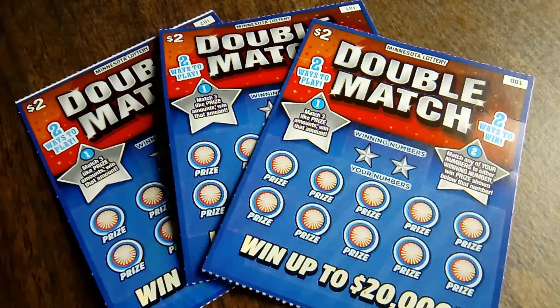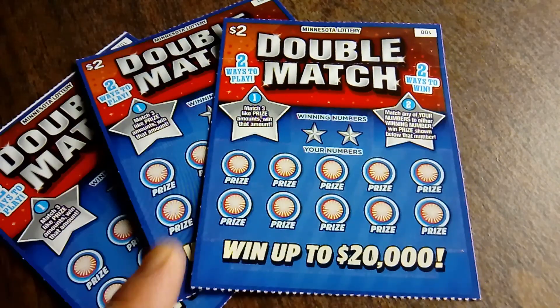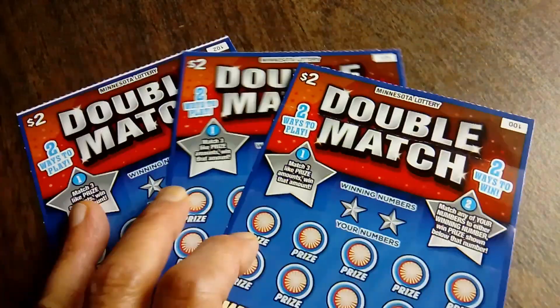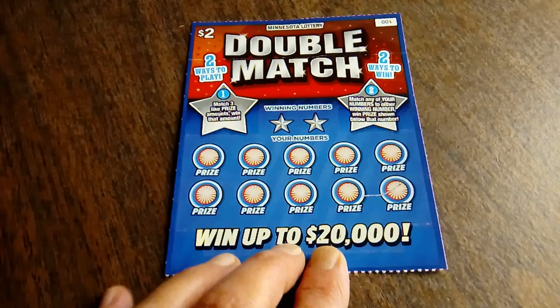Hello everyone. It's the Minnesota Cash Kitten back with you today with three more of my other favorite tickets. These are the $2 Minnesota Lottery Double Match. There are two ways to win and two ways to play. All you need to do is match your number to the winning numbers to win the prize shown, or find three like dollar amounts to win that prize. Today I have tickets number 100 through 102. Overall winning odds are 1 in 3.90.